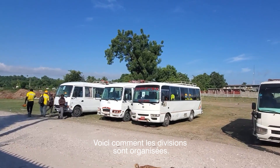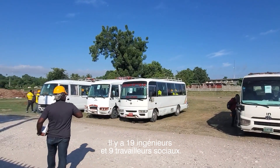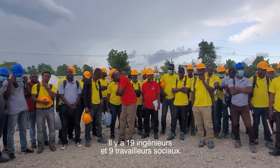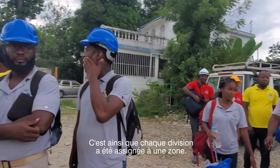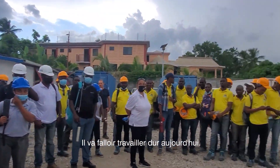Here's how the divisions are organized. Each bus is about 30 seats, with 19 engineers and 9 social workers — that's how it was set up. Each division has an assignment of a zone, and that's where they're headed now. It's going to be hard work ahead today.